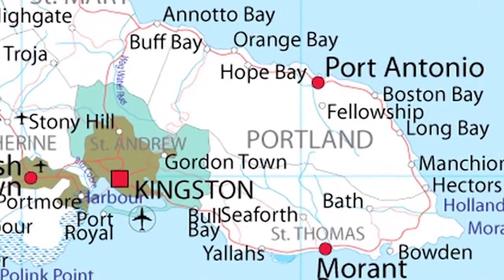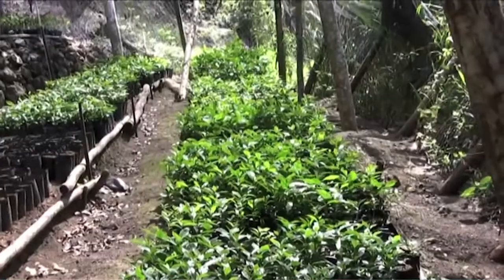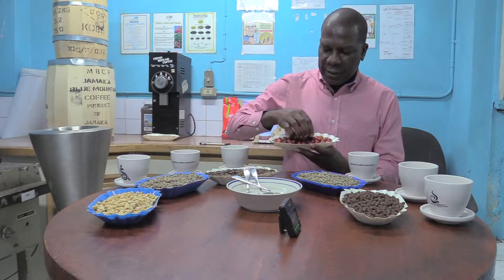Mavis Bank coffee factory processes Jamaica Blue Mountain coffee, buying from some 3,500 farmers who grow in regions specified by law as Blue Mountain regions — in the parishes of St. Andrew, Portland, and St. Thomas. A coffee tree is transplanted from a nursery into the plantation, takes about three to four years to come into its first production, with maximum production in year five. That coffee plant can last for up to 10, 15, even 20 years.